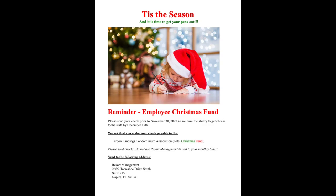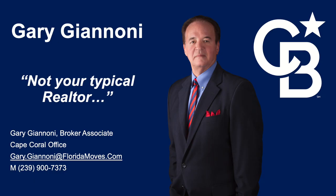Hope you guys enjoy the video. Lastly, don't forget the employee Christmas fund — here's a reminder as well as the mailing address. If there's anything I can do for you, whether it's real estate related or anything related at all to Tarpon, please don't hesitate to reach out to me. Give me a call, text, or shoot me an email. I'll be glad to help you out no matter what it is. Have a great day.